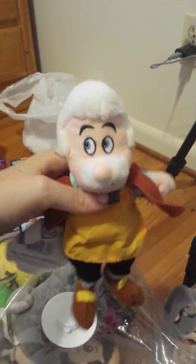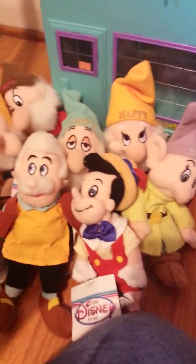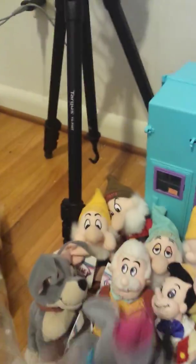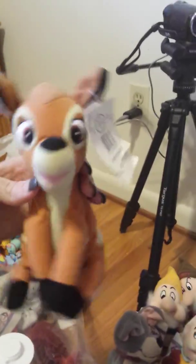Then here's the Tramp from Lady and the Tramp. And here's the guy who made Pinocchio — he made the wooden Pinocchio. Then here is Dumbo, and here's Peter Pan, and here's Bambi.